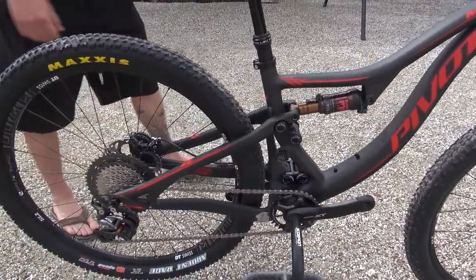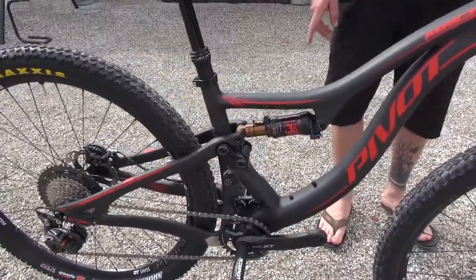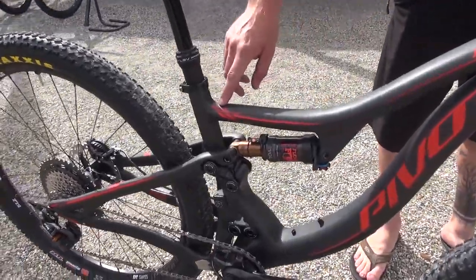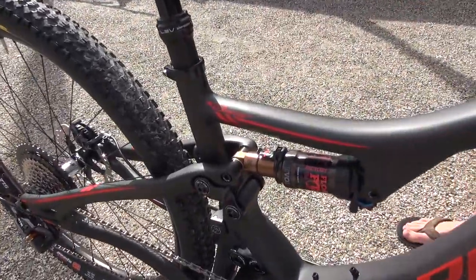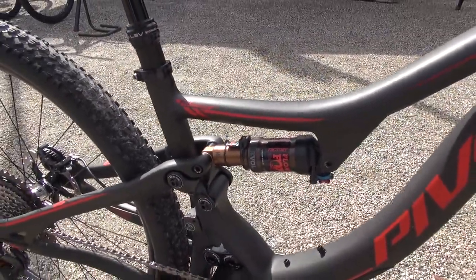This one is a very special bike — the extra small version, which gives you 110 millimeters instead of 115. And if you take a look at the standover height, that's probably one of the lowest in the market.